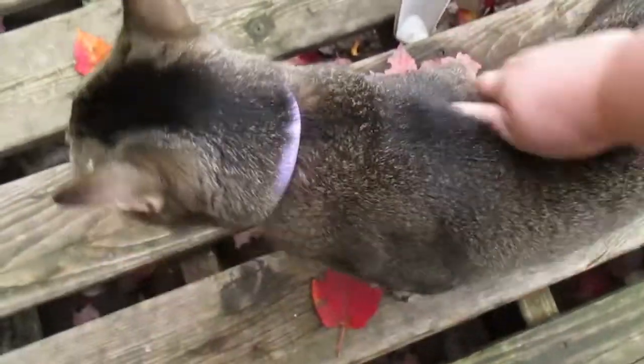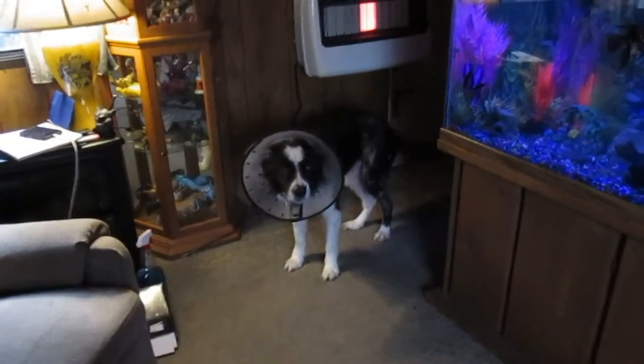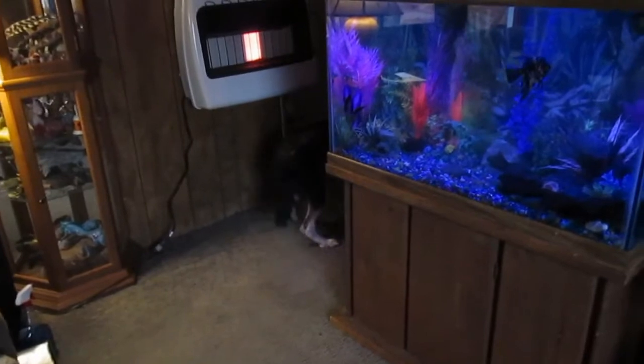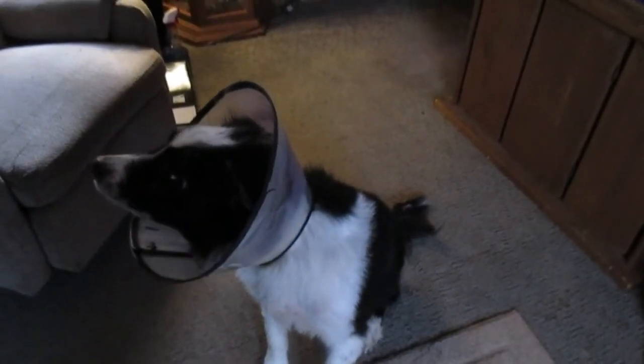Tug got another bath today to help with his skin. Come here Tug - you feel better? You still won't stop licking and scratching, so you still need your cone of shame.